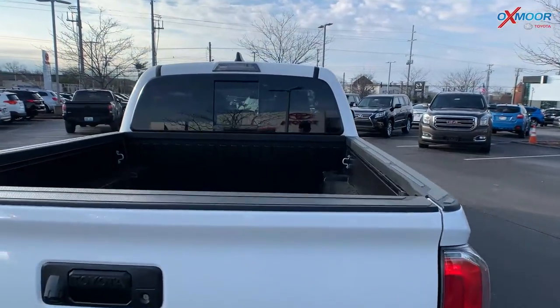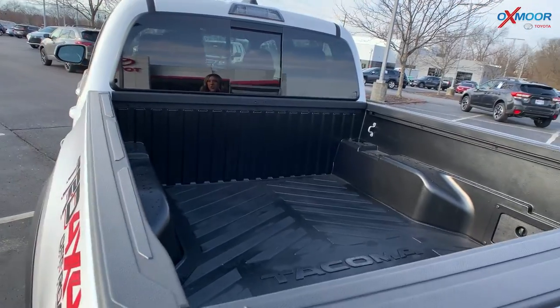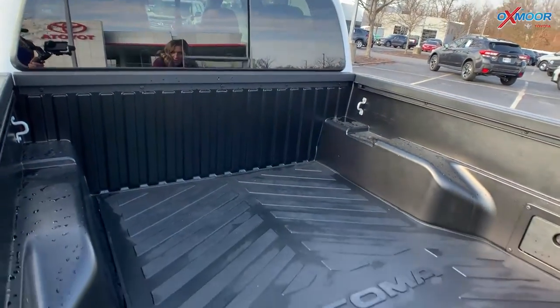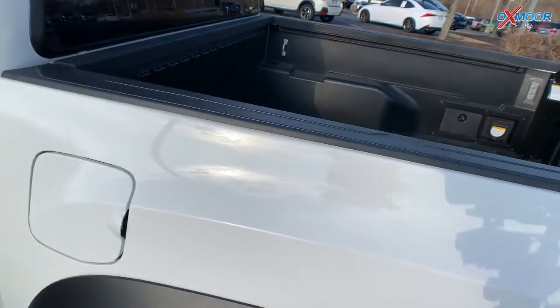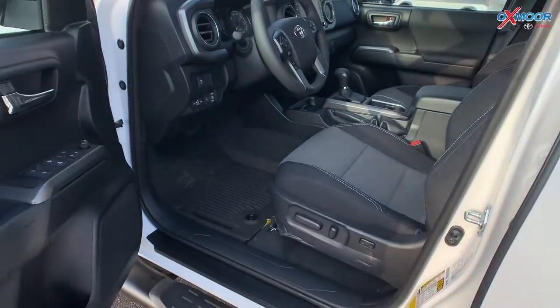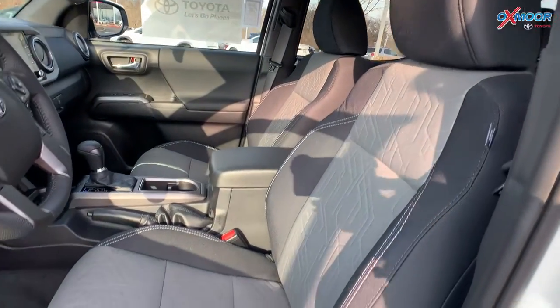In the back of this vehicle you are going to have the V6 badge, which is in black as well. Now since we're back here, you are going to have a bed light back here, and you will also have the bed mat.